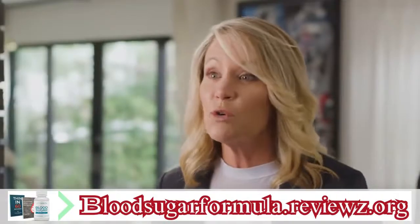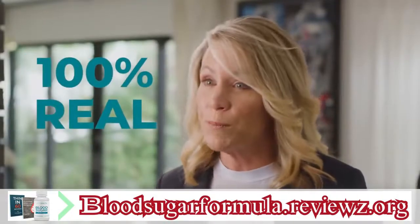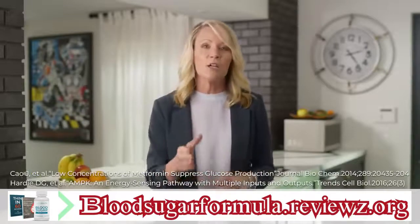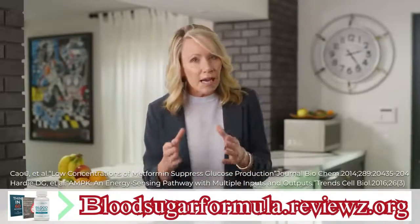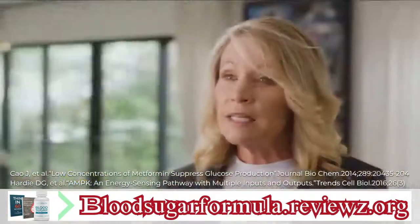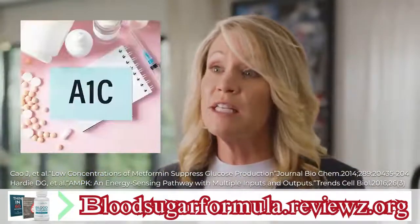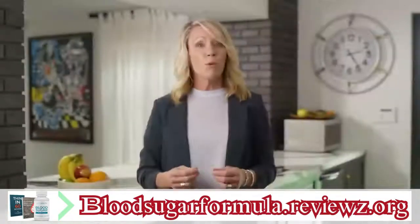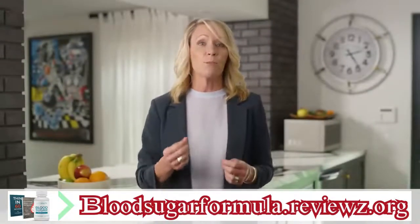The evidence I uncovered shows it's 100% real. There's new research from Harvard, Johns Hopkins, and Yale showing how when this hidden metabolism button is shut down, it can lead to concerning insulin levels, struggling to keep your A1C in a normal range, plus stubborn belly fat and fatigue.